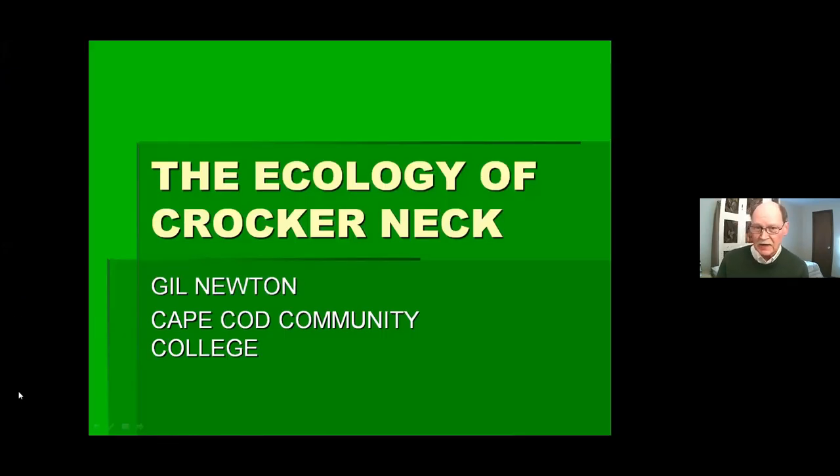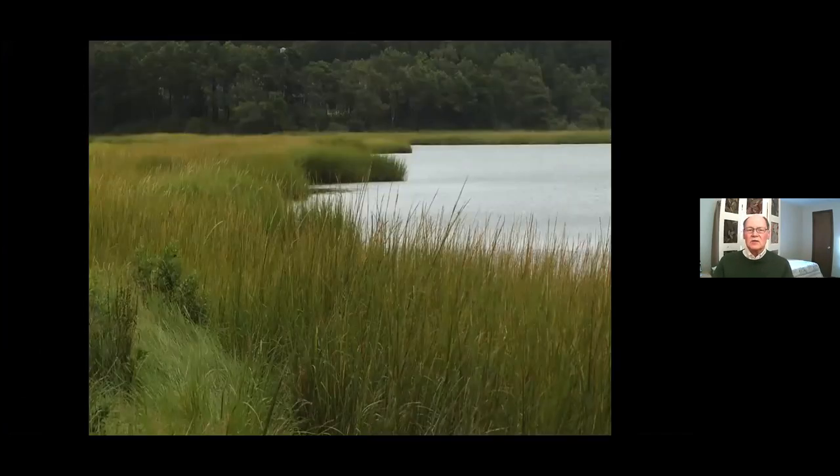The presentation is called the Ecology of Croconec, but it really is taking a look at all of these salt marshes as well. The very first thing we would see when we walk down to a marsh is this very tall grass. It isn't quite growing yet this time of year, but give it a few weeks and we start to see it. This is Spartina alterniflora, or cord grass.